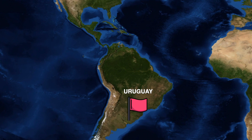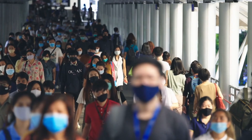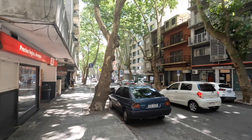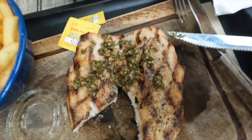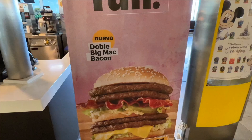Uruguay is a tiny country in South America — south of Brazil and north of Argentina. It feels super European, and for good reason: it's estimated that 90% of its population has European descent. The country's population is only 3.5 million, making it smaller than the state of Oklahoma. Uruguay is known to be the biggest consumer of beef per capita, so you'll see steak everywhere. Just look at this McDonald's ad — four patties plus bacon, pretty sure we don't even have that in the US.